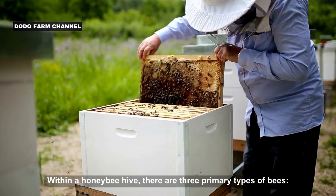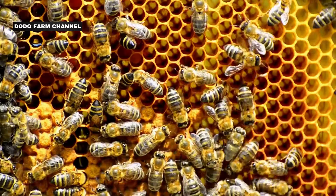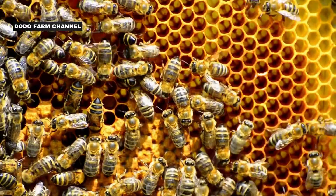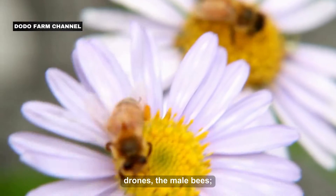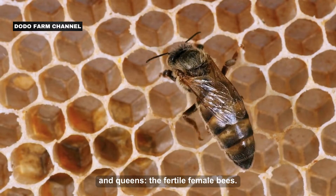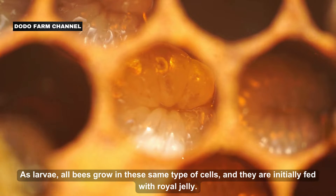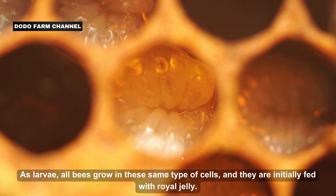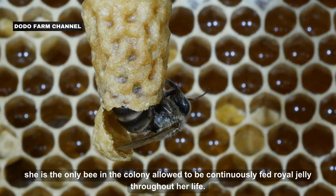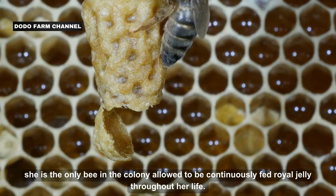Within a honeybee hive, there are three primary types of bees: workers, which are sterile female bees; drones, the male bees; and queens, the fertile female bees. As larvae, all bees grow in the same type of cells and are initially fed royal jelly. But once the queen bee emerges from her cell, she is the only bee in the colony allowed to be continuously fed royal jelly throughout her life.